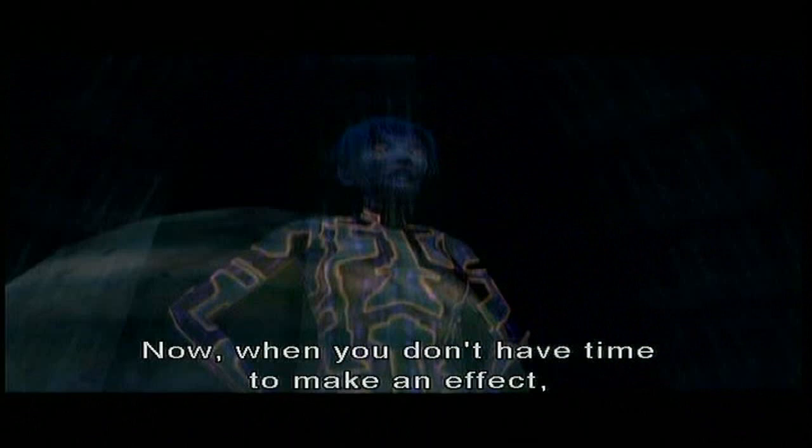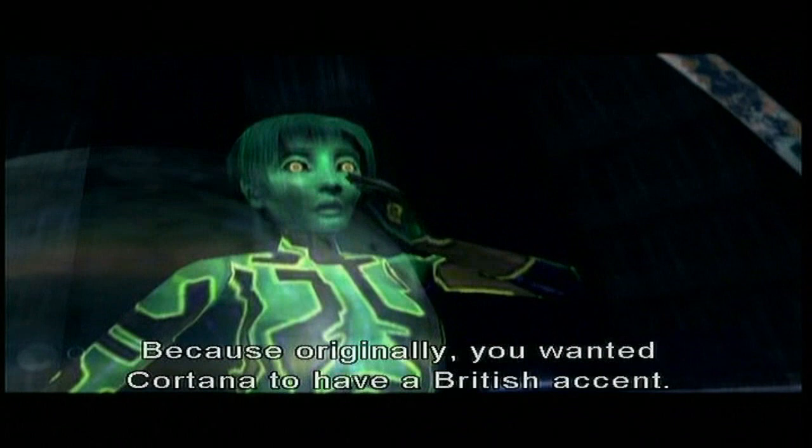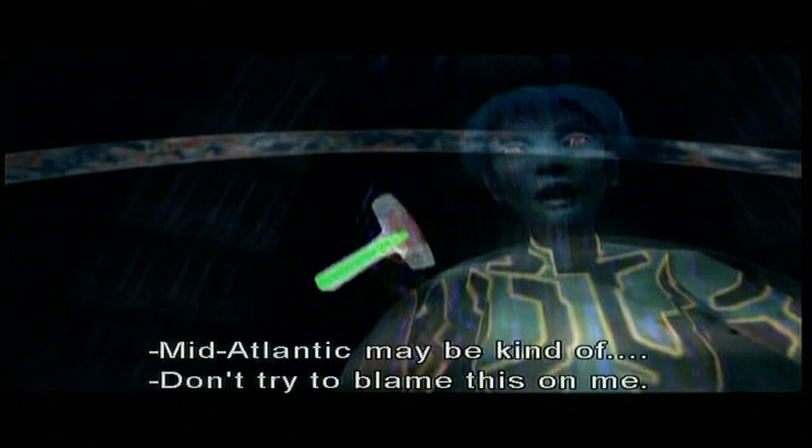Toady? Do you remember why she says things like 'toady'? Because originally you wanted Cortana to have a British accent, Jason. What? Yes, you did. I don't remember any of this. You guys could say anything. That's actually true — when we cast Cortana, we asked every woman to do an English accent for us at the same time. Mid-Atlantic maybe kind of... Don't try to blame this on me. We did. And then we decided not to.